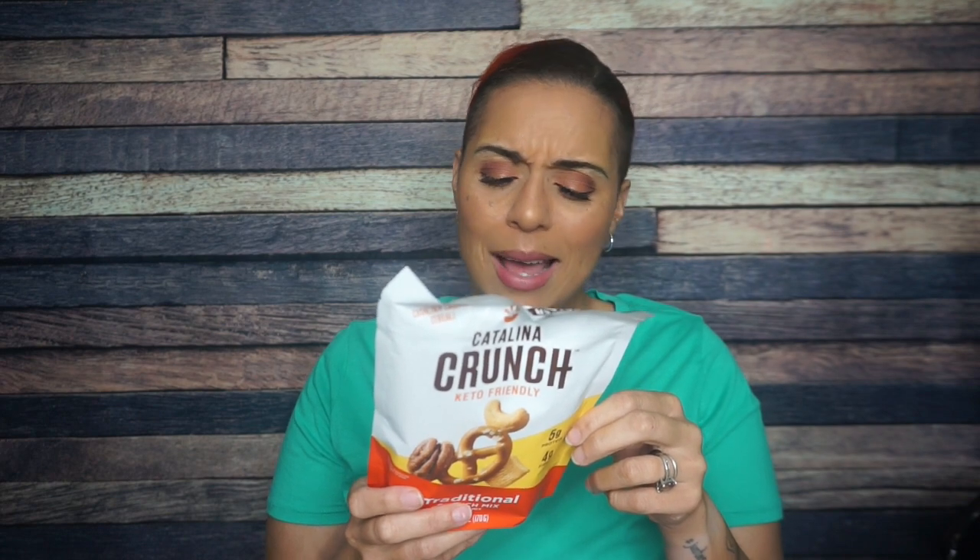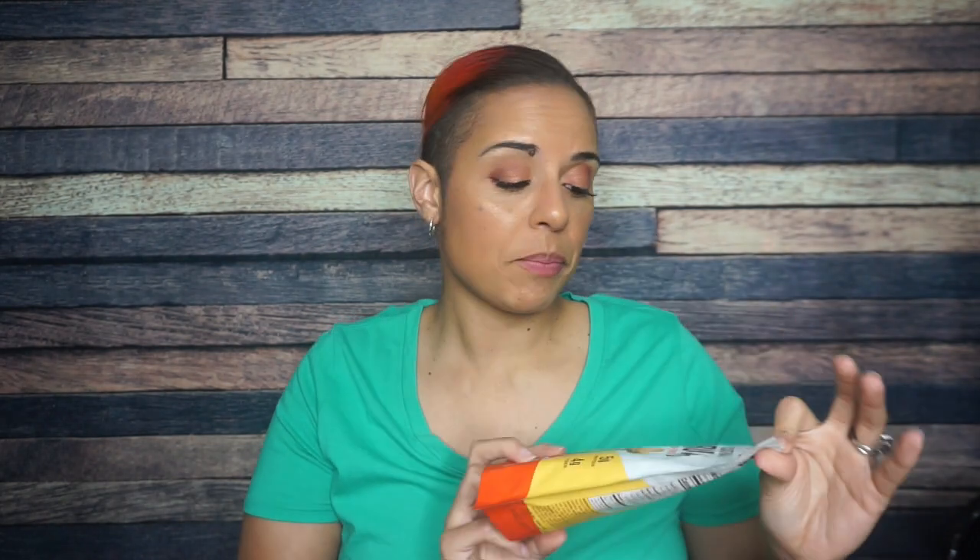It includes the Catalina Crunch cereal with the same ingredients as before, plus pecans, cashews, and chickpea pretzels made from chickpea flour, potato flour, cornstarch, and rice flour. I mean, it is what it is — these are pretzels, so there's gonna have to be some sort of flour situation. But I'm here for it.